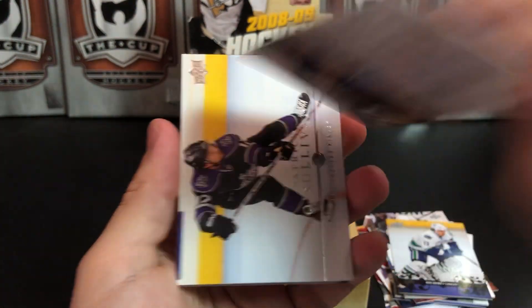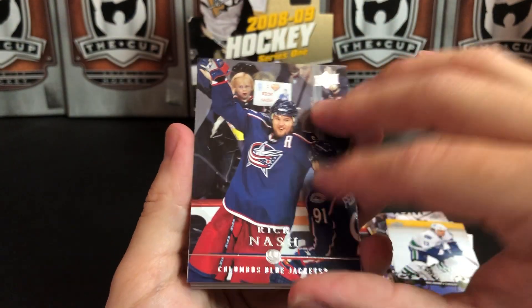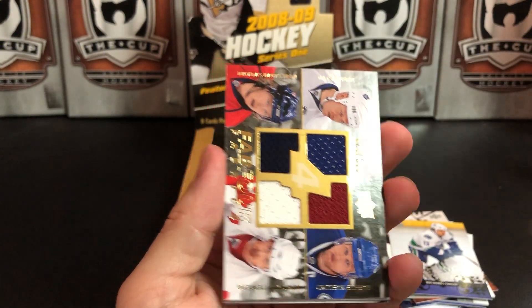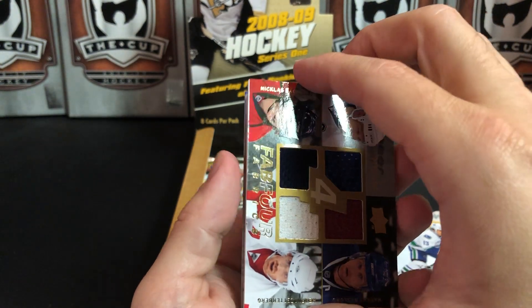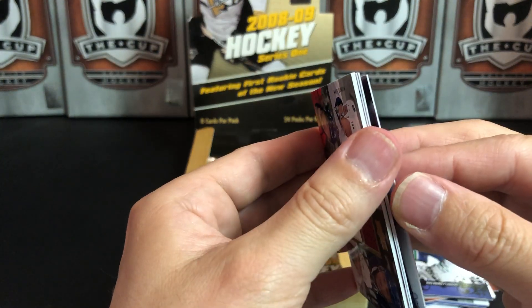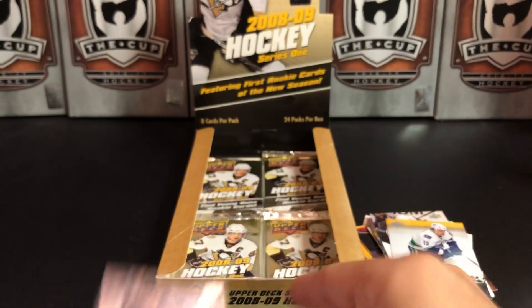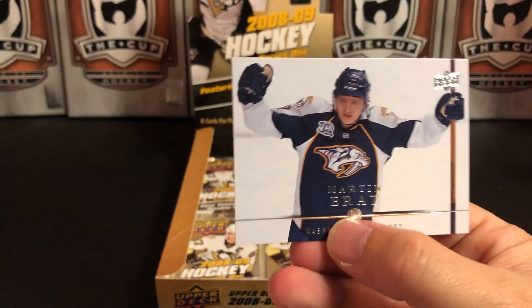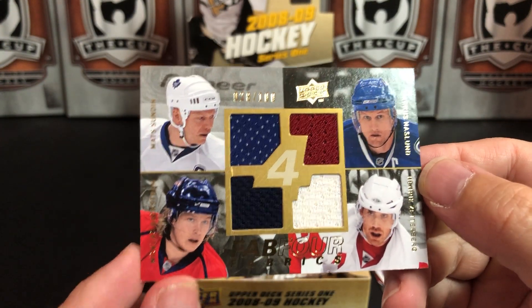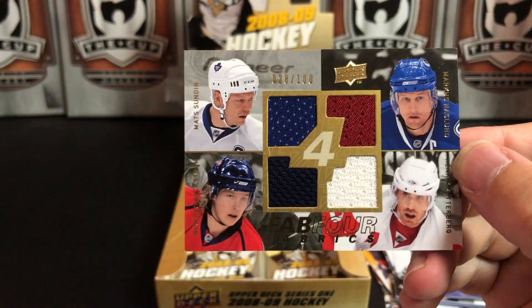Stefan Valiquette — don't remember him — Terry Price, Mike Knuble, Mike Sillinger, Milan Hejduk, Patrick Sullivan, Rick Nash, Adrian Aucoin. Oh look at that — that's kind of a neat card — Dubinsky, and stuck to the back is David Perron. Jeff Halpern, Martin Erat, and then we have a four-jersey card of Mats Sundin, who is one of my all-time favorite players.